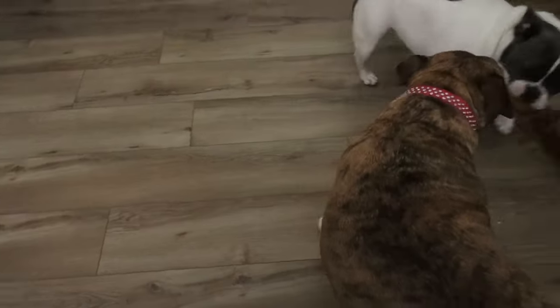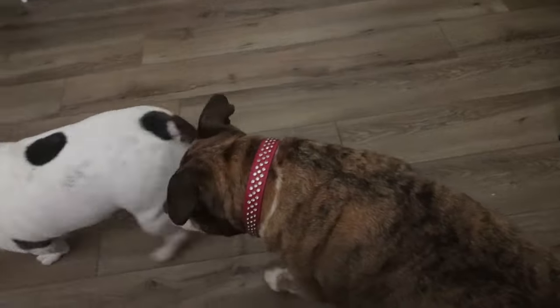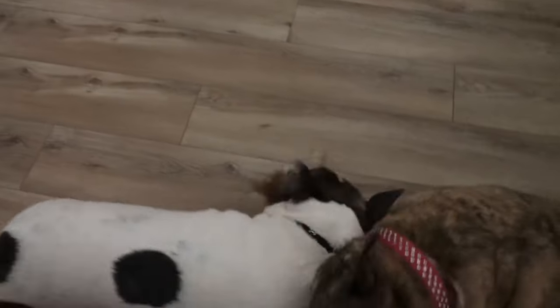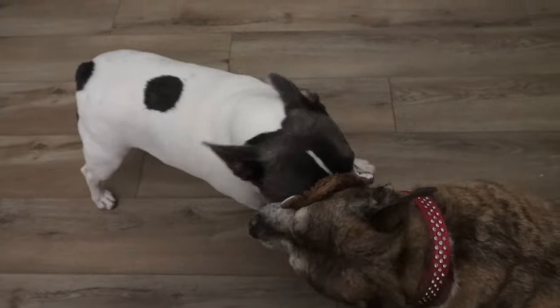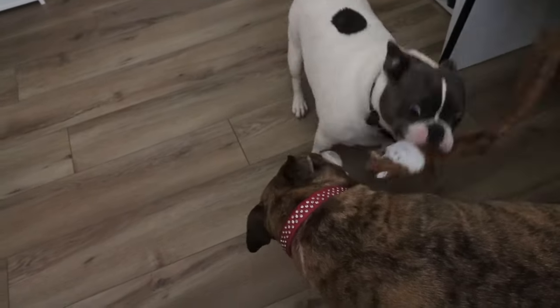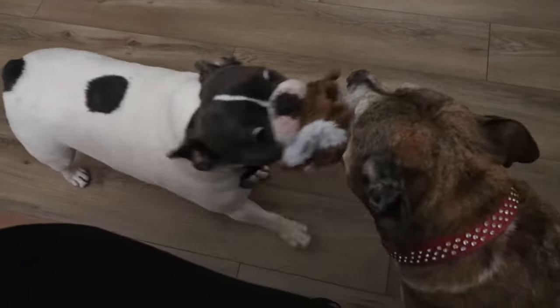The dogs are playing — Palmer is being vicious and Lola is joining in. So fun.